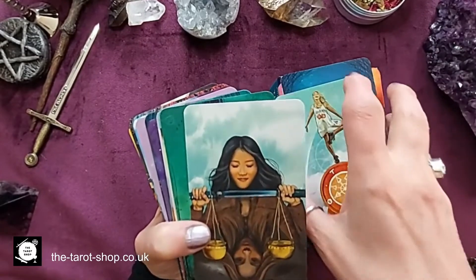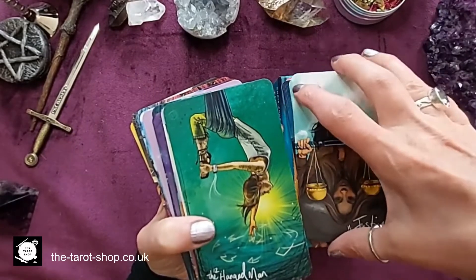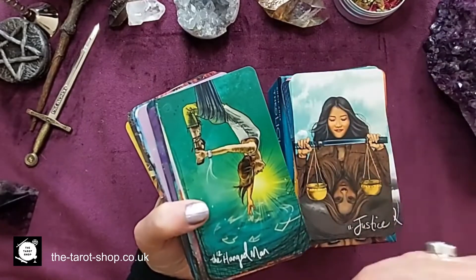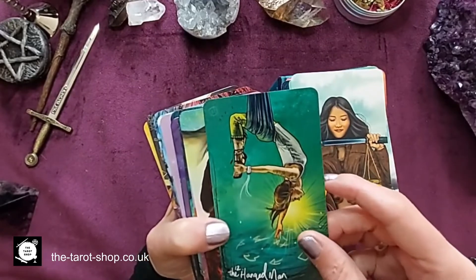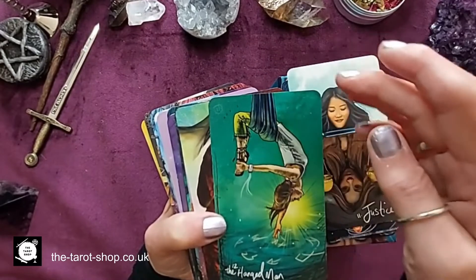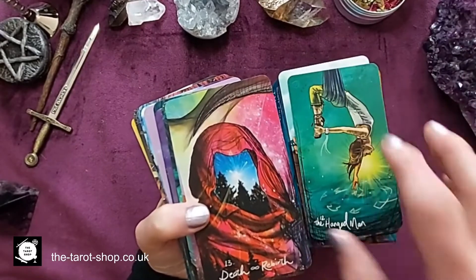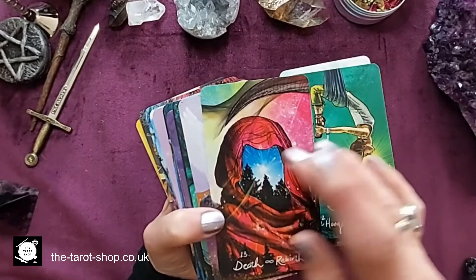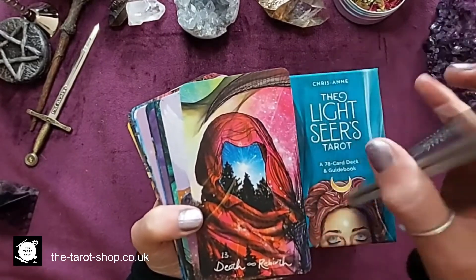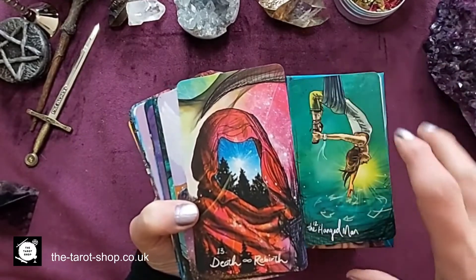The Justice card — balance, duality, light and dark. The Hanged Man — we're just hanging around, and it's beautiful, she's on her cloth. Death — and I like that she's added here 'rebirth'. So many people panic when they see the Death card, but sometimes we have to let go of things so we can move on.